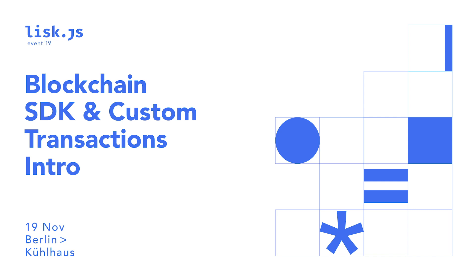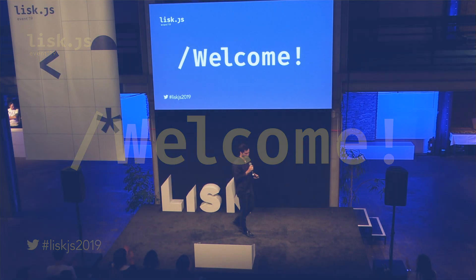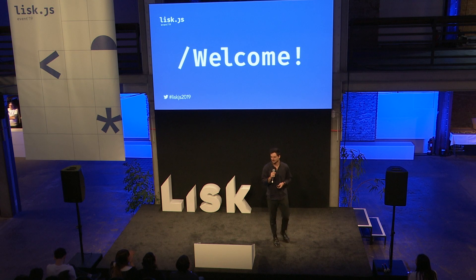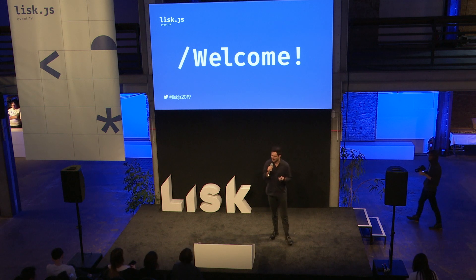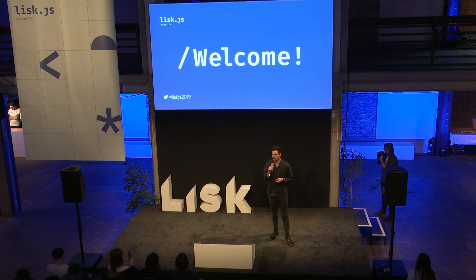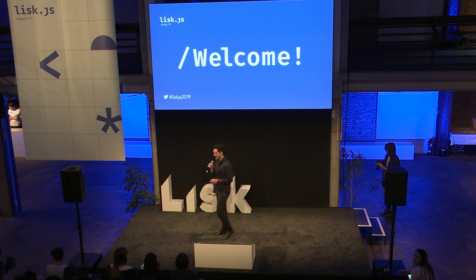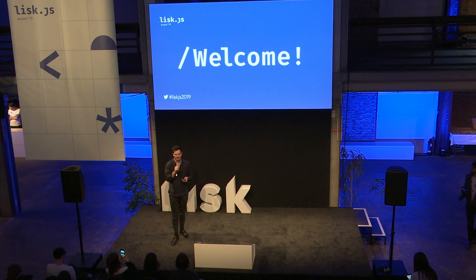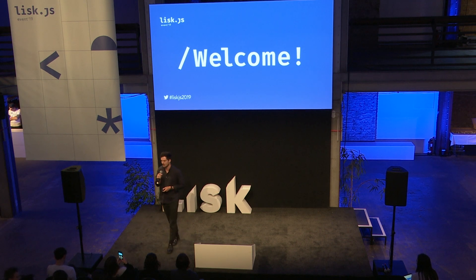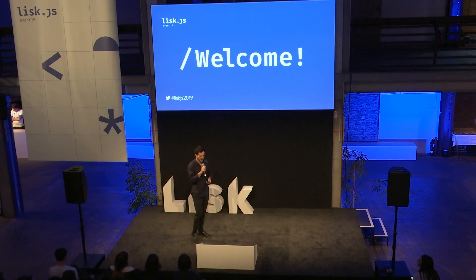Good afternoon, everyone. Welcome to LISC.JS. We are really excited to have you all in the building. Already seen quite a few familiar faces, some new ones as well. We're really excited as the LISC project to have today a really focused day on development and research, and to showcase what we've been working on, but also tell you guys a little bit about what's to come.